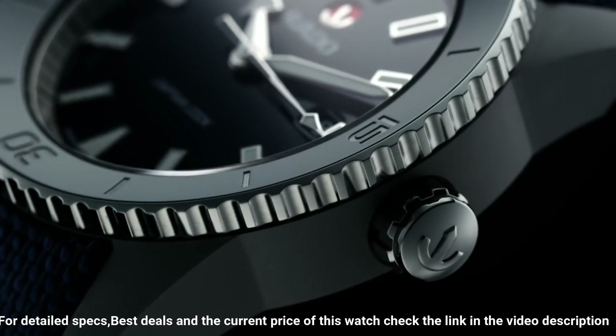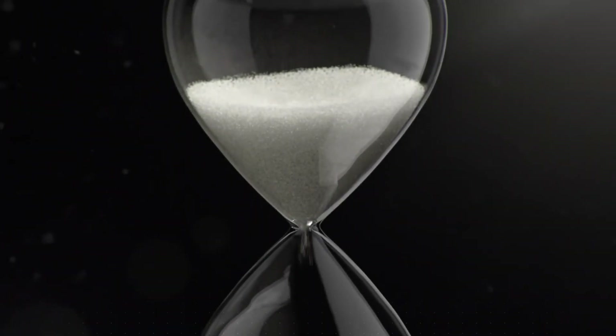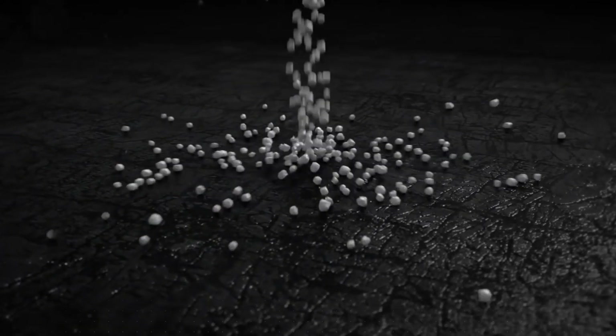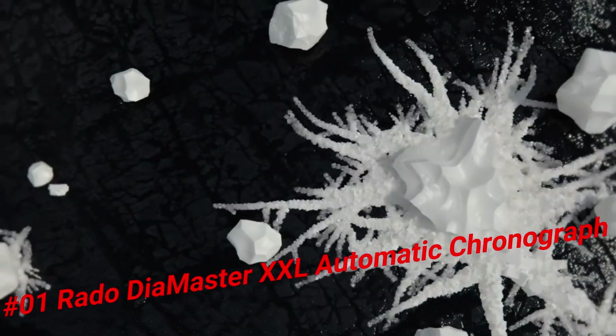Band: 19 millimeters wide. Number 1: Rado DiaMaster XXL Automatic Chronograph Black Dial Black Ceramic Men's Watch.